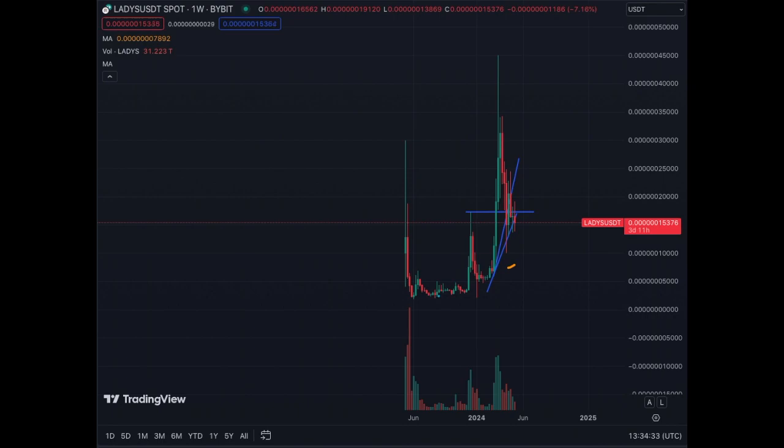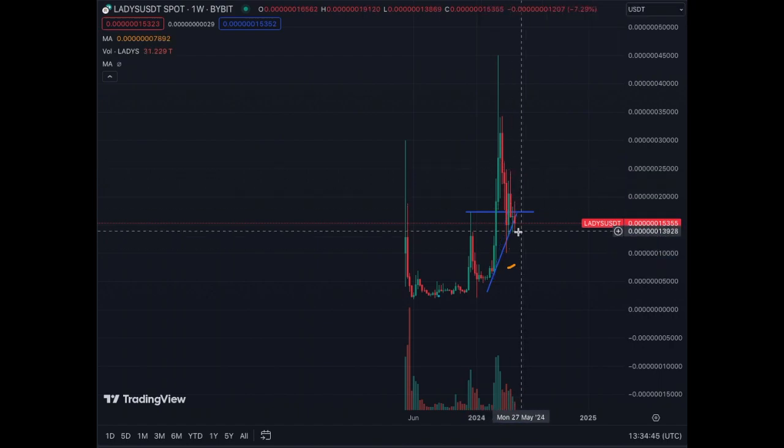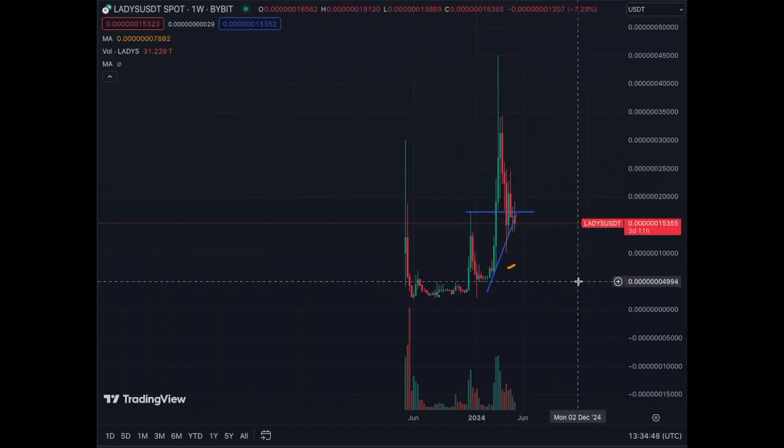New update on Milady meme coin, ticker LADYS. On the weekly chart, the trend line we had before got rejected, so we need to remove it. We'll adjust this one on the daily chart to see where we are.